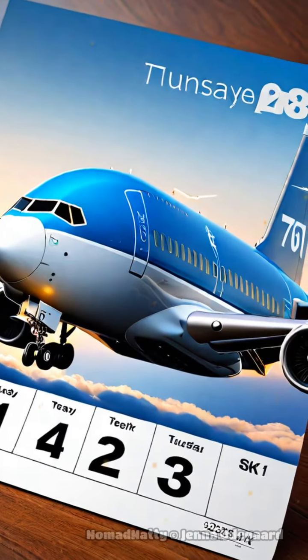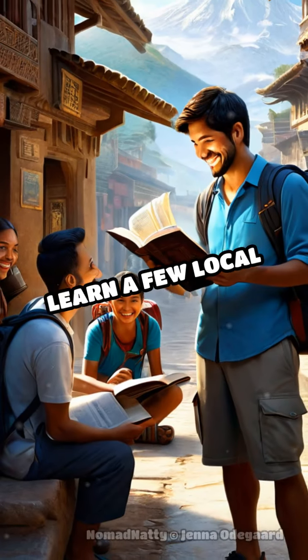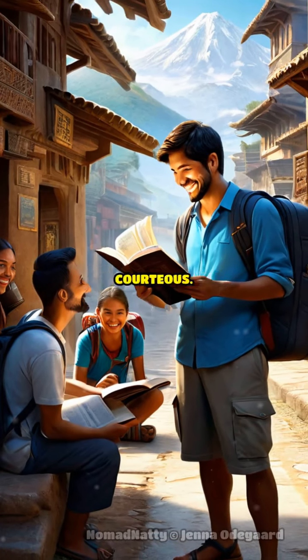And here's a secret: book flights on Tuesdays for the lowest prices. Want to blend in? Learn a few local phrases and always be courteous.